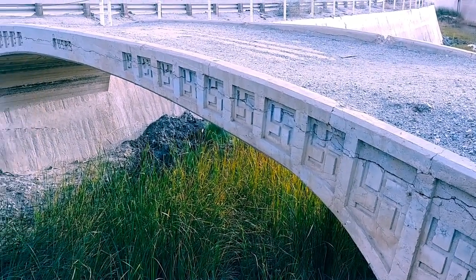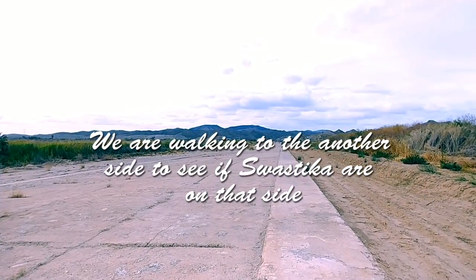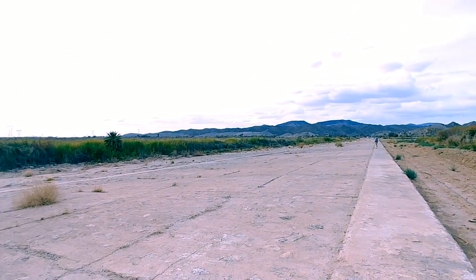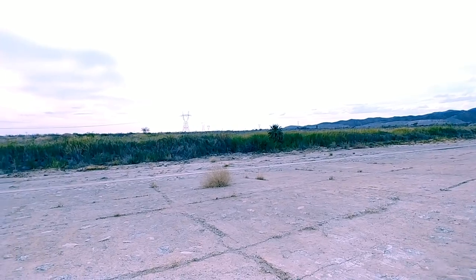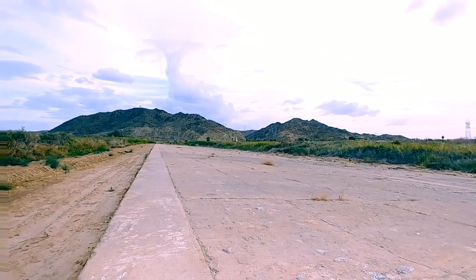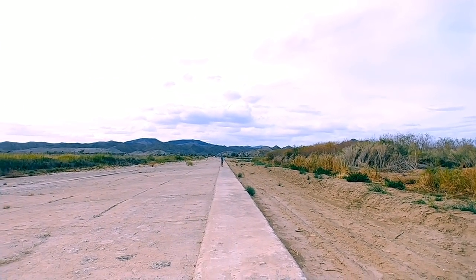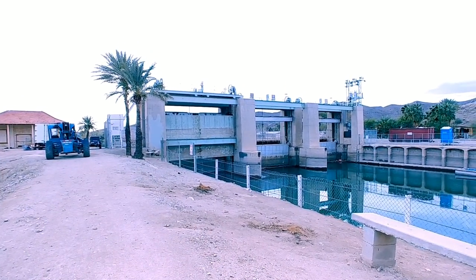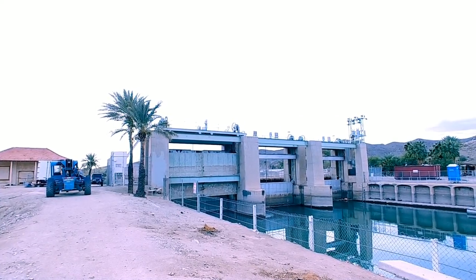Swastikas? Are you kidding me? Here in America? Really? This is a spillway and there's water on this side that goes to that side — that's like a flood plain over there. This runs between Arizona and California, and we're walking to California today. No swastikas on this side — just on the Yuma, Arizona side.